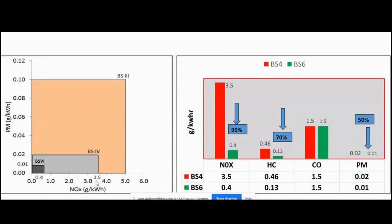To summarize the pollutant reductions from BS4 to BS6: NOx reduced from 3.5 to 0.4 — 90% reduction. Hydrocarbon from 0.46 to 0.13 — 70% reduction. Carbon monoxide remains at 1.5 — no change. Particulate matter is reduced by 50%. The highest reduction is NOx at 90%, which represents the biggest technical challenge.